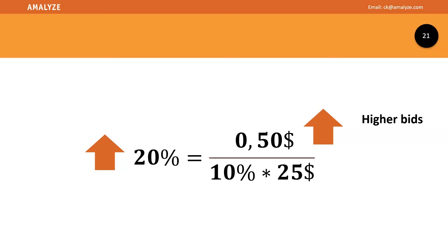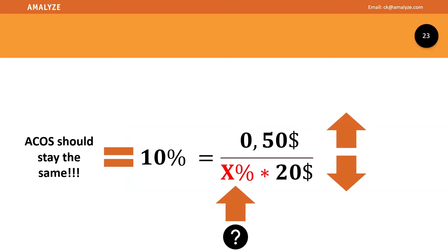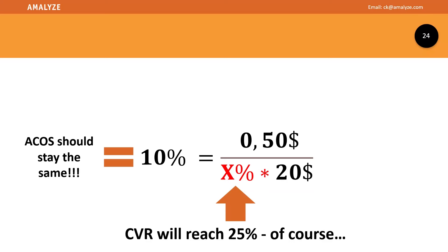You can solve that problem. Of course, the ACOS should stay the same — we want our 10% ACOS — but for which conversion rate? If we set higher CPCs and lower prices, the conversion rate would need to explode to 25%, but that won't happen. The problem is that everybody misjudges the math around ACOS. If you change something, you will always change the left side of the formula, which means your ACOS.